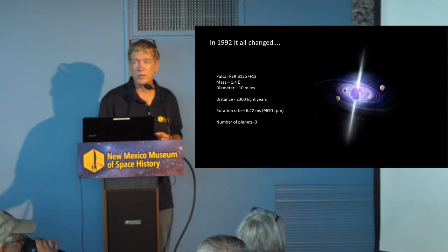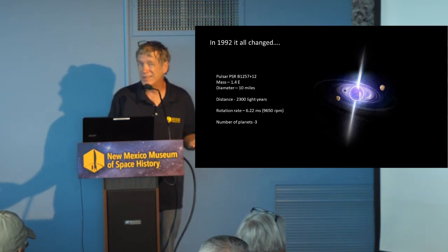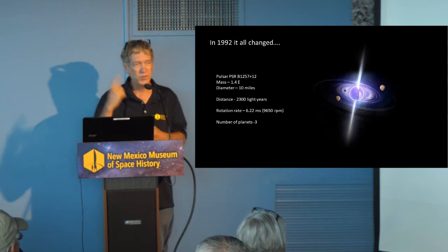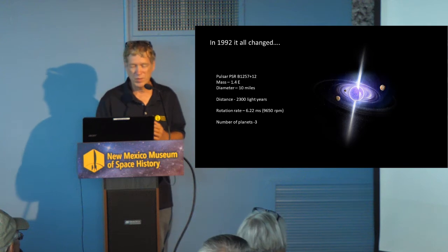This is really unusual and not normally the way we find exoplanets. This object is 23,000 light years distant — a very, very far object. It rotates once every 6.2 milliseconds. That's really fast.